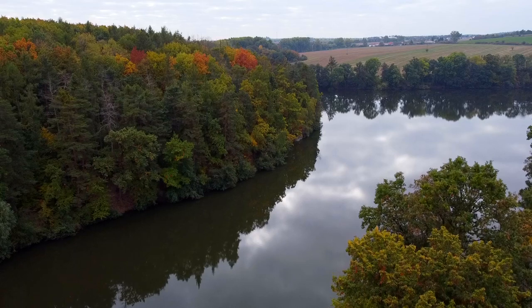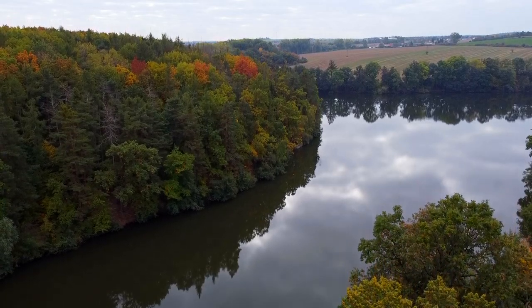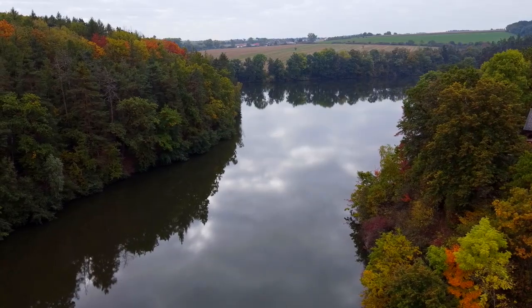During the summer you can swim here, and in the winter you can ice skate, so definitely keep that in mind if you come check out this pond.